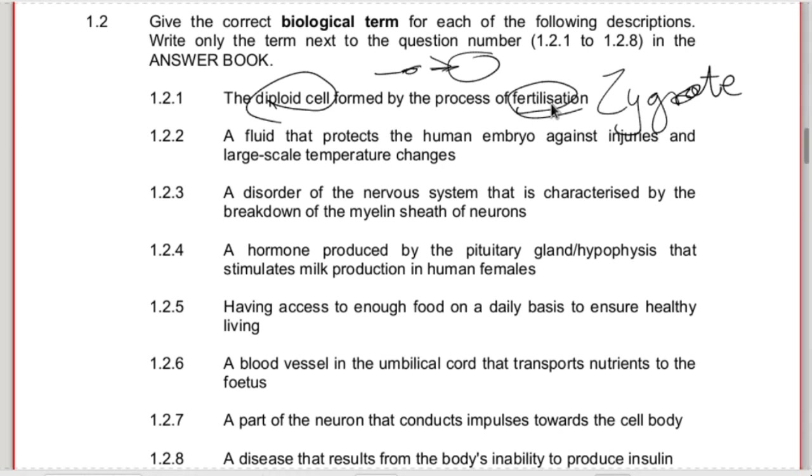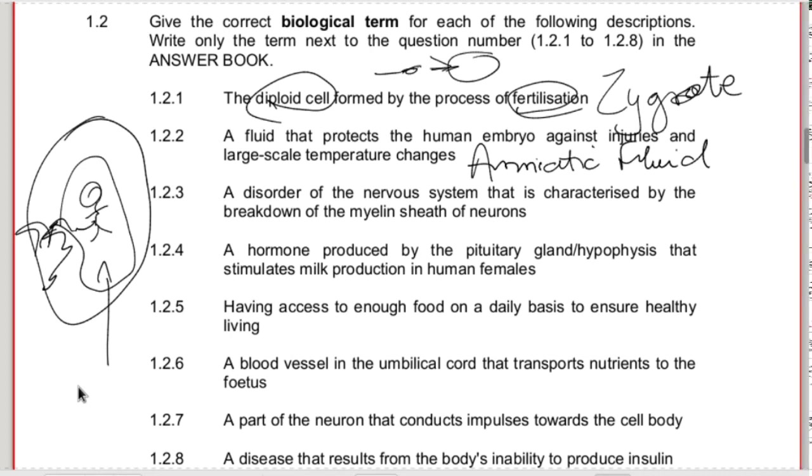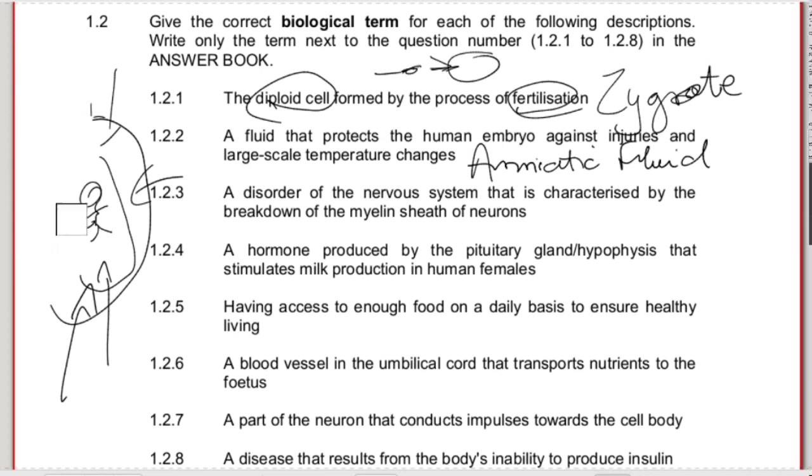1.2.2 - the fluid that protects the human embryo against injuries and large-scale temperature changes is the amniotic fluid. When we look at the baby developing inside the uterus, around the baby there's amniotic fluid, with the fetus, umbilical cord, and placenta. This fluid keeps a more even temperature - temperature changes from outside don't affect the baby as much because it acts as a buffer. When something bumps against the mother's stomach, the fluid acts as a shock absorber.